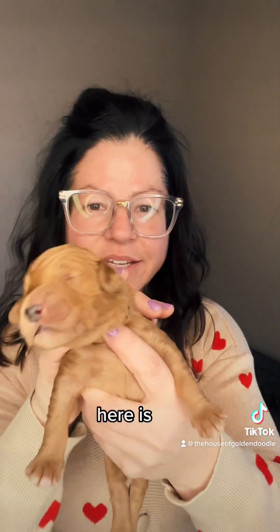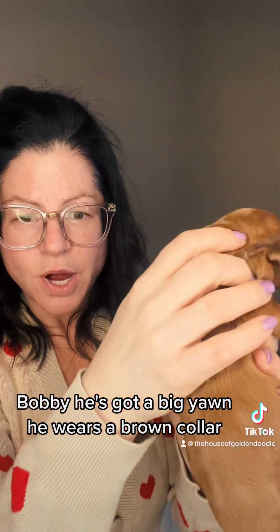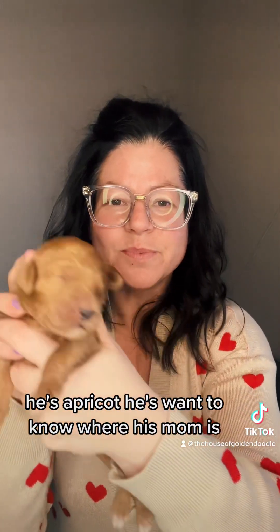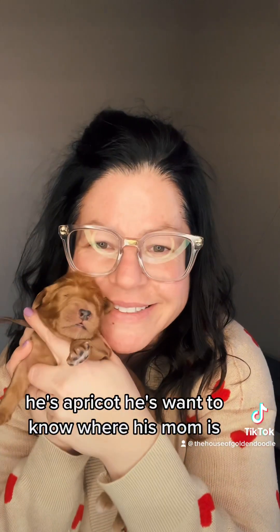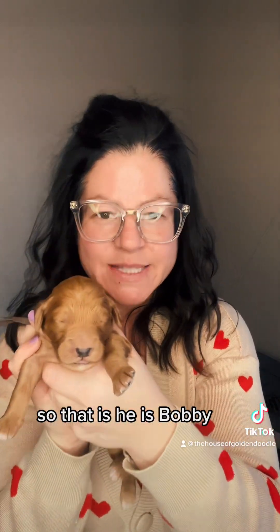Like a little Polly. There is Bobby — he's got a big yawn. He wears a brown collar, he's apricot, and he wants to know where his mama is. He is Bobby.